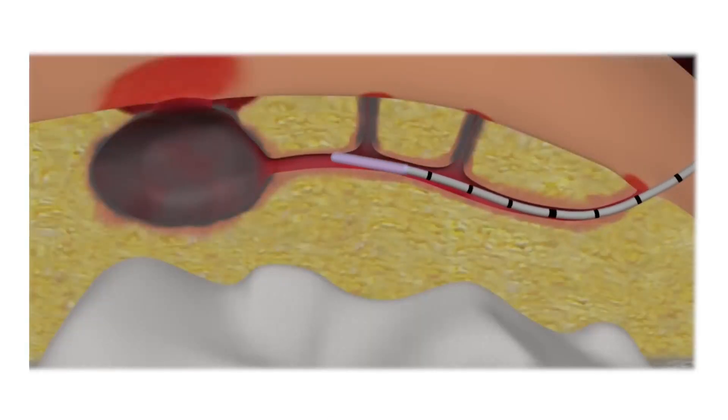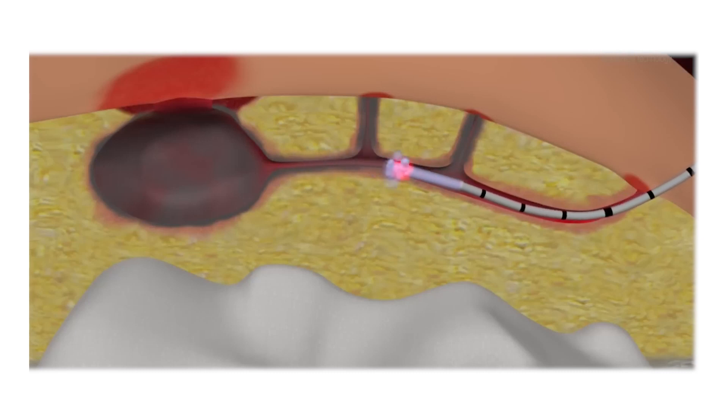This is a laser — specifically a diode laser. The fiber used is a radial fiber, which covers 360 degrees. The laser energy applied is approximately 100 Joules per centimeter.